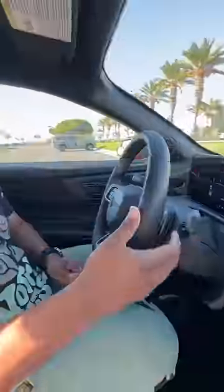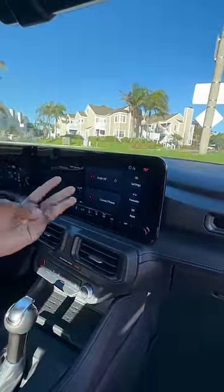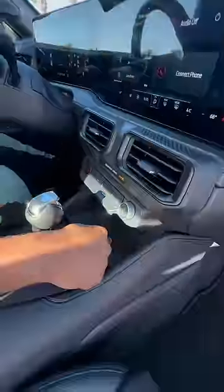Inside you get this new steering wheel with paddle shifters, but don't worry, you can still get a manual. I get this new digital display with Apple CarPlay, Android Auto, built-in Alexa, a Wi-Fi hotspot, and a wireless charging pad.